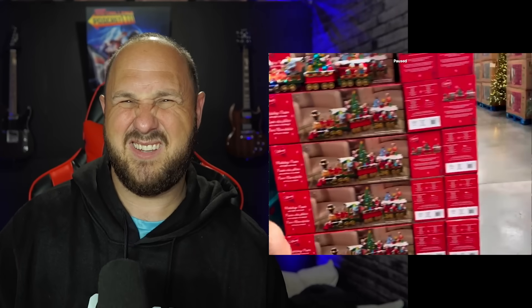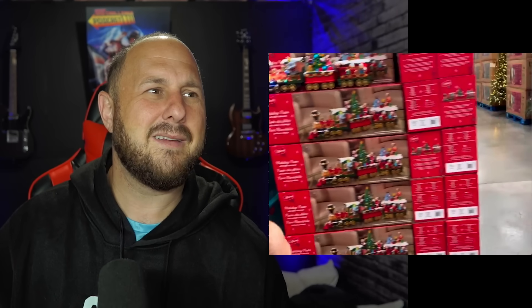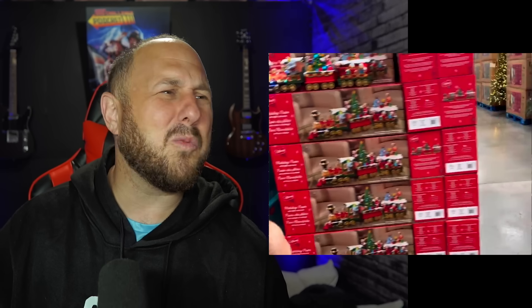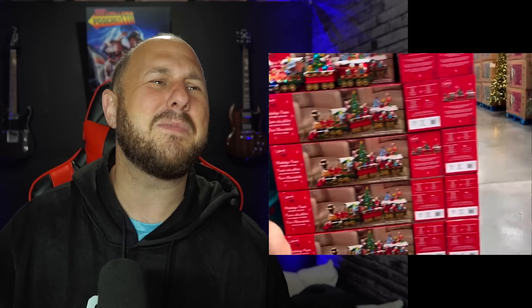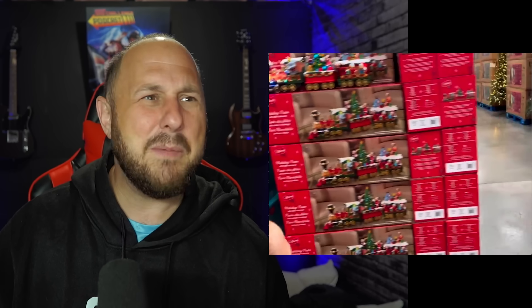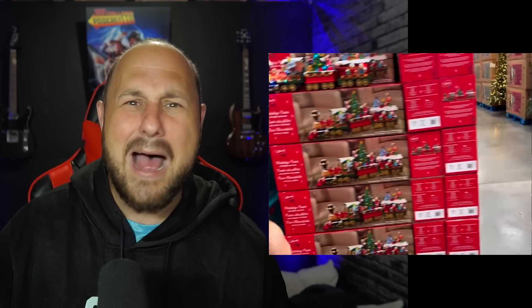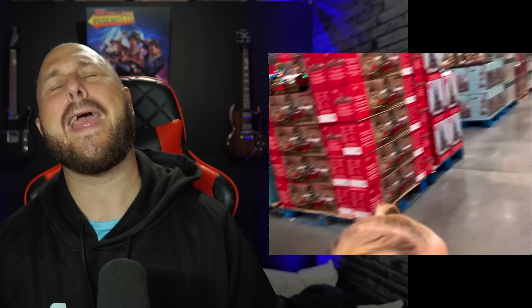Don't sing — you've ruined Christmas when you sing. Babies cry, Santa puts you on the naughty list. People are calling helplines. Imagine looking at Christmas decorations and hearing that singing — you'd say 'Oh my God, I hate Christmas now.' You're turning people away from Christmas.